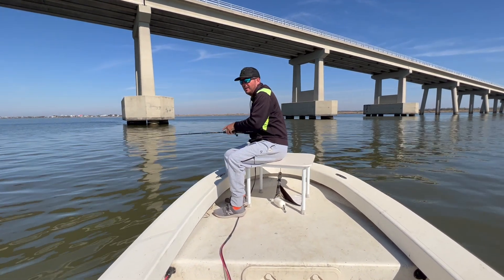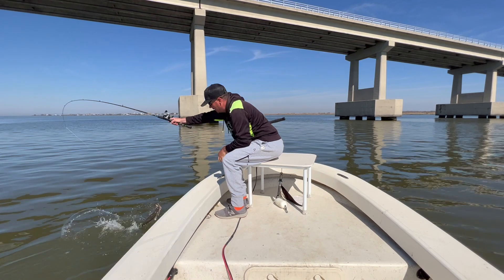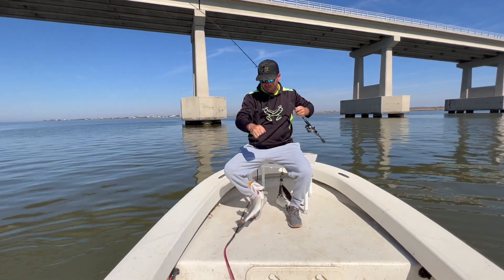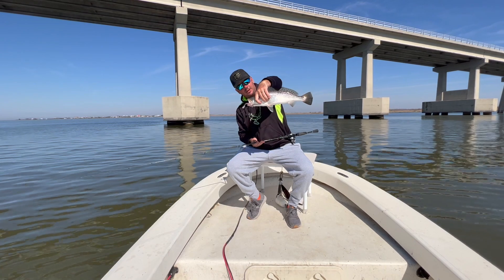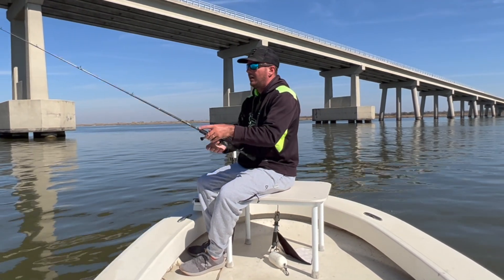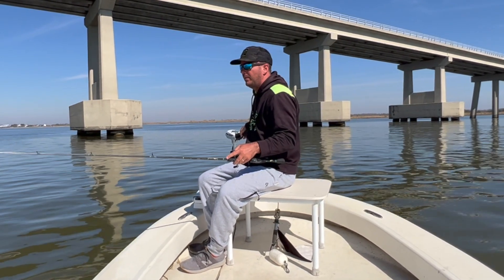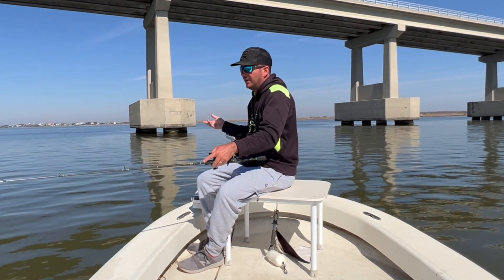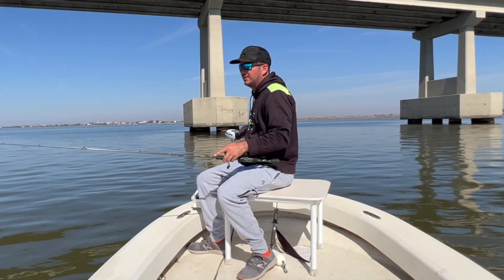Might be a good trout here. Caught him way off the bridge. That's what I'll be talking about — perfect place to wait for the tide to move. That's a good chunk right there. One of the largest trout ever caught in Louisiana came from right here. On the old bridge, which used to be one of my favorite places, we used to catch some monsters. It's not that the old bridge is gone as the reason why we're catching these 14-inchers — it's because we just don't get those monsters like we used to.